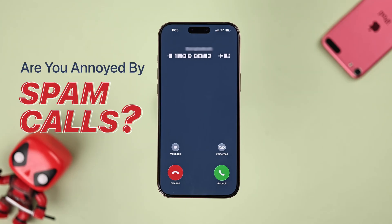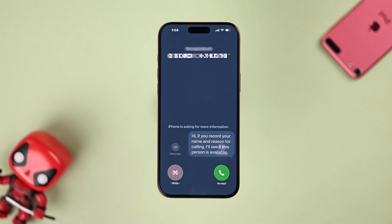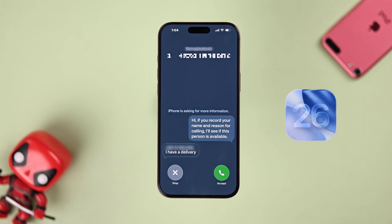Are you bothered by unknown spam calls on your iPhone? Let's fix it by enabling some amazing features on iOS 26.